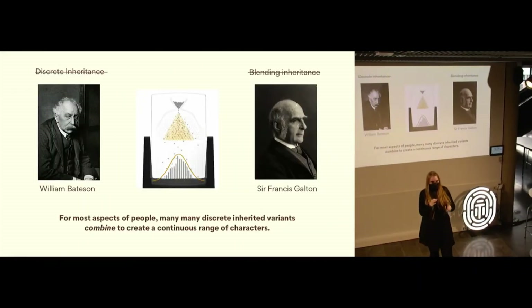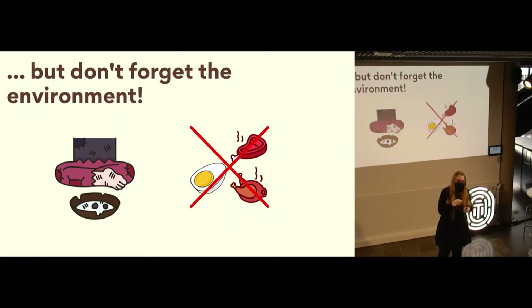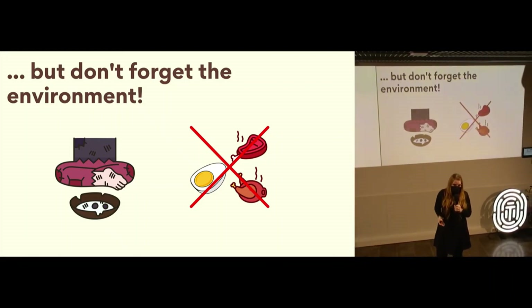That's the moral of the story — the main takeaway. But I'm a geneticist, and when you have a hammer, everything looks like a nail. It's not the whole story — you can't forget the environment. Both of the examples I've given today — the more continuous phenotype like height, as well as the disease PKU — both have a huge environmental component.